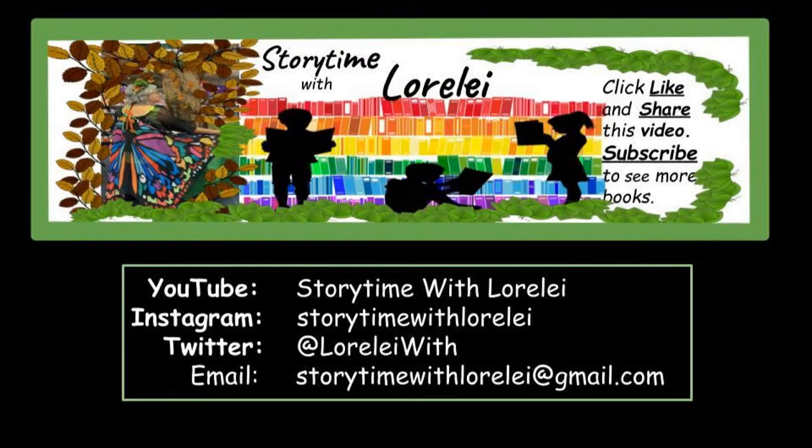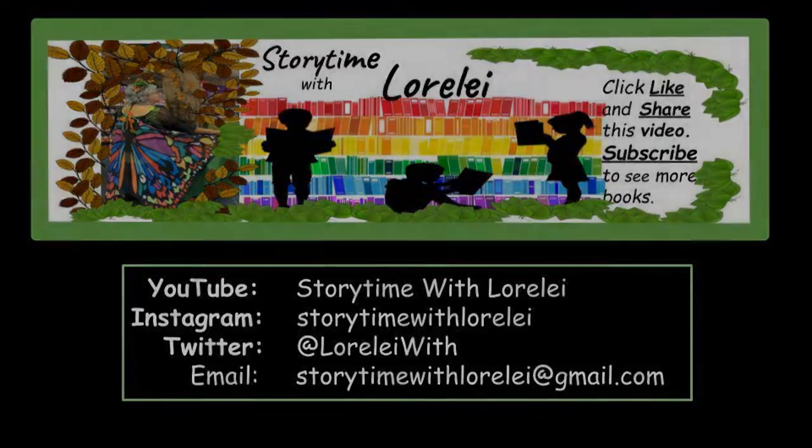Hello friends! Today on Storytime with Lorelai, we are reading another book in the Little Animal Adventure series. You can find all the other books on my channel. And don't forget to click the like button and share this video with all of your friends. So let's read together!